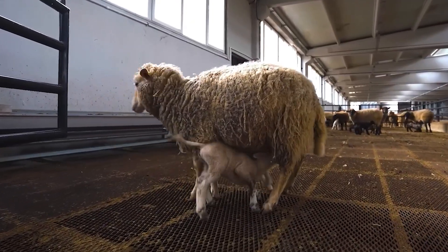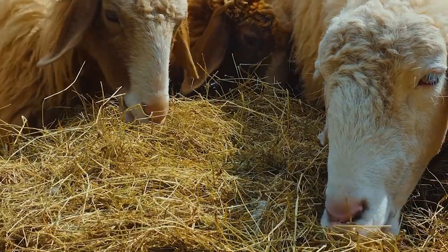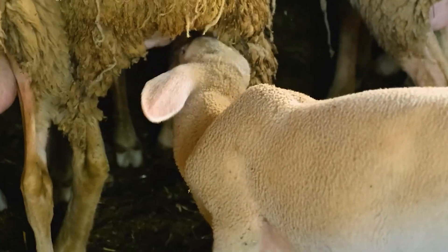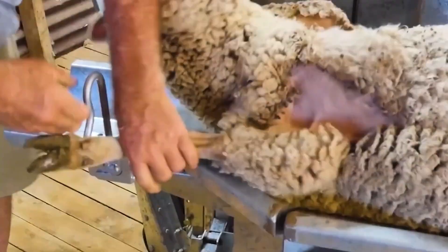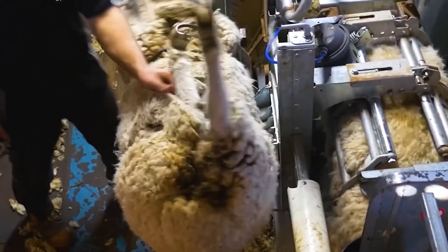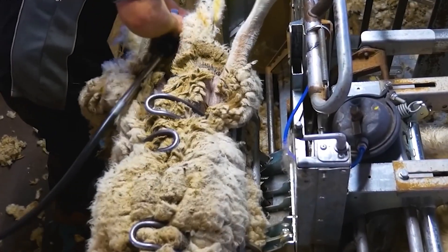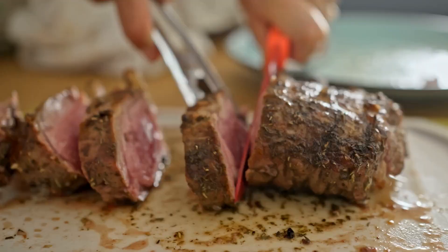Beyond wool, New Zealand exports millions of sheep to the United States each year to meet the growing demand for lamb. With over 300 million pounds of lamb consumed annually, the U.S. stands as one of the largest markets for New Zealand's sheep farming industry. Let's explore the journey of harvesting and processing New Zealand wool and lamb, from the pastures to your wardrobe and plate.